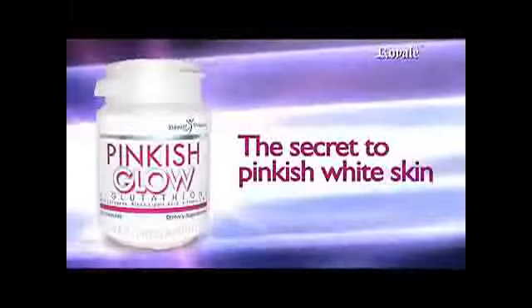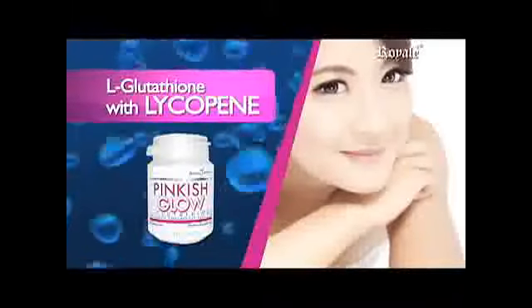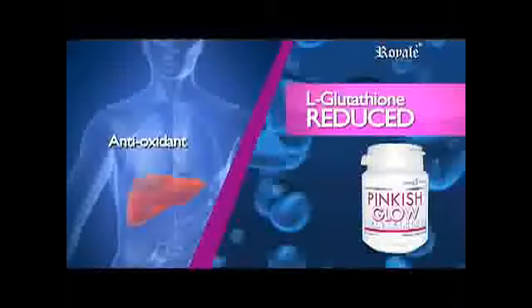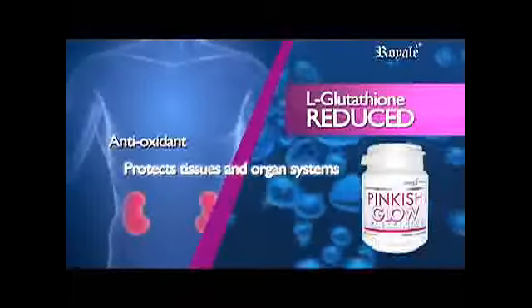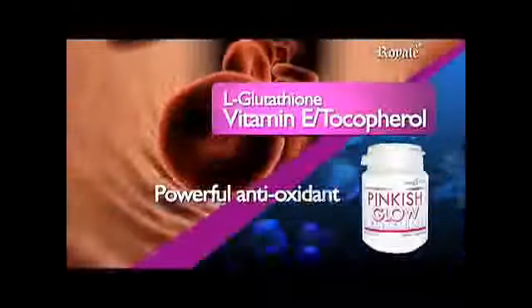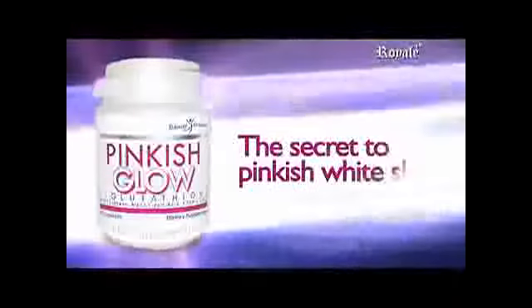Pinkish Glow — the secret to pinkish white skin. With premium formulas: L-Glutathione with Lycopene, a carotenoid that gives the skin a natural pinkish glow as it combats free radicals. It plays a major role in skin health and influences the color of your skin. L-Glutathione Reduced, as an antioxidant, prevents oxidative stress in most cells and helps trap free radicals that can damage DNA and RNA. It protects tissues, improves the systems, prevents liver and kidney damage. Vitamin E Tocopherol is a powerful antioxidant that protects the body's cell membranes and other important nutrients inside the cell. Pinkish Glow is the secret to pinkish white skin.